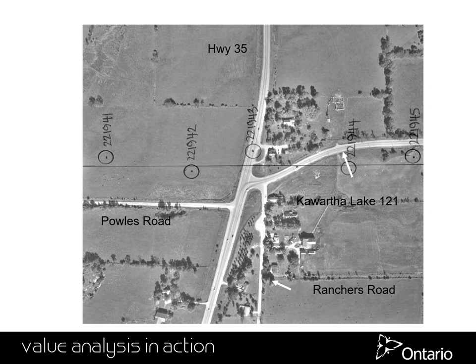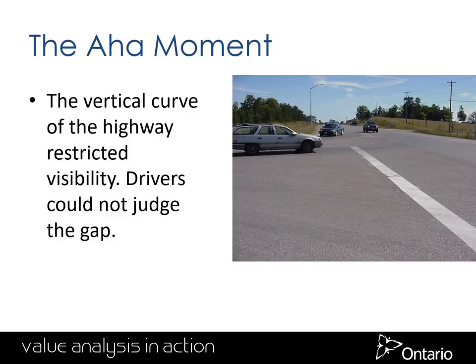Highway traffic was making right turns and crashing, and traffic from the side road was making a left turn out onto the highway and crashing. A site visit early in the morning with our human factors specialists alerted the team to the fundamental issues: drivers could not see because of a slight hill to make a safe left turn, and cars coming down the hill — especially in the rain — were making too fast a right turn and losing control.